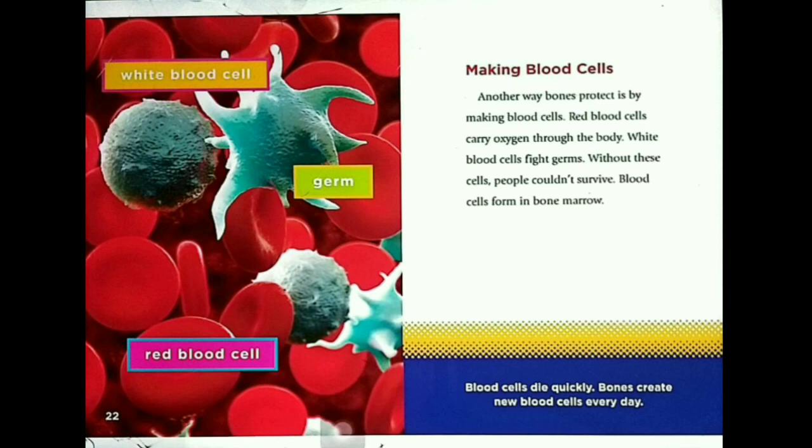Making blood cells. Another way bones protect is by making blood cells. Red blood cells carry oxygen through the body. White blood cells fight germs. Without these cells, people couldn't survive. Red cells form in bone marrow. Blood cells die quickly, so bones create new blood cells every day.